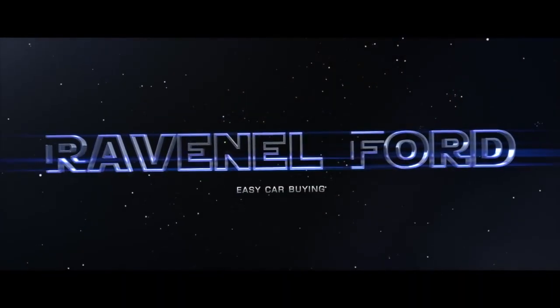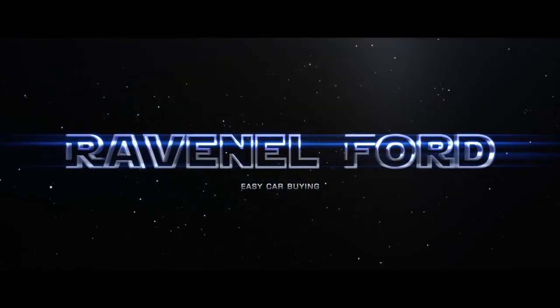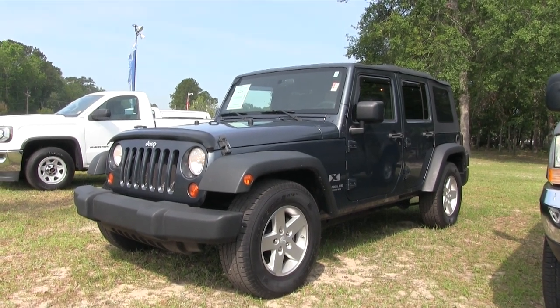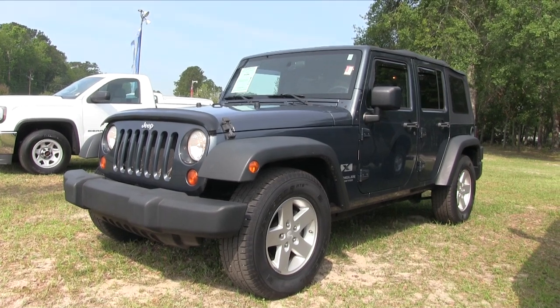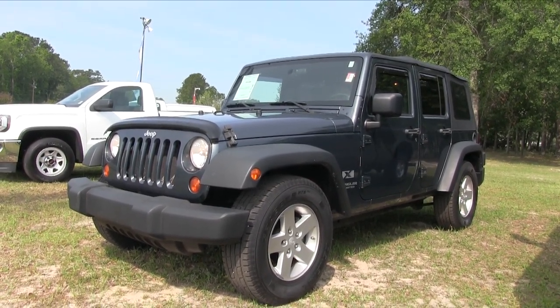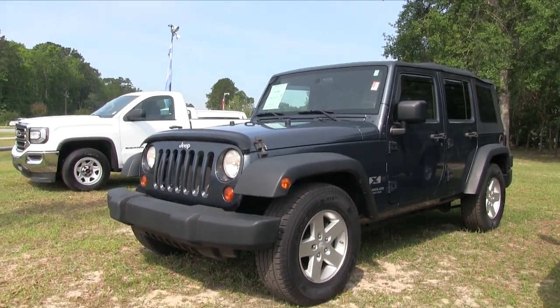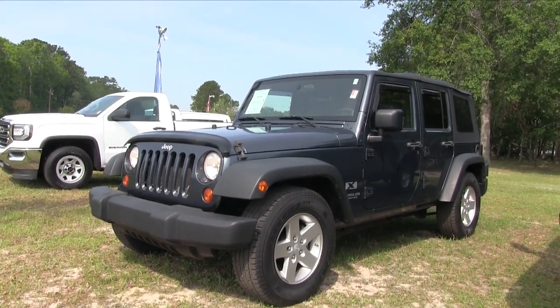What's up everybody, Ravenel Ford — car buying made easy. Today we're here at Ravenel Ford and we're gonna take a look at this Jeep Wrangler. It is a 2008 Unlimited, so it's a four-door Wrangler — good-looking Wrangler by the way. Let's get this party started.